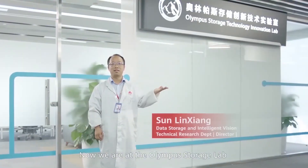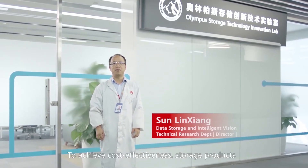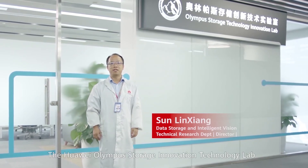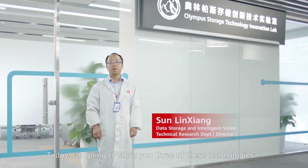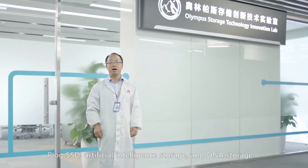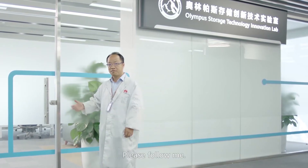Now we are at the Olympus Storage Lab. To achieve cost-effectiveness, storage products are facing many world-class challenges. The Huawei Olympus Storage Innovation Technology Lab is a place to research future cost storage technology. Today, I am going to show you three of these technologies: P-Lock SSD, Artificial Intelligence Storage, and DNA Storage. Please follow me.